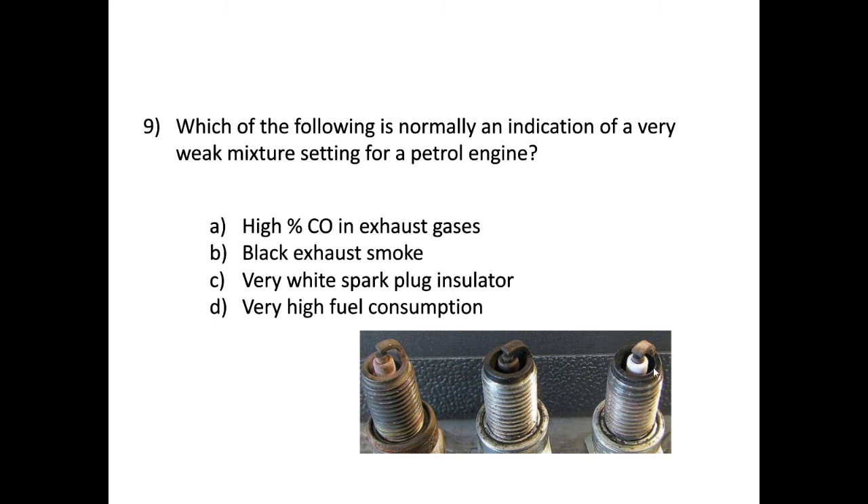Any carbon deposits on the tip of the spark plug are burnt off in the very high combustion temperatures, so a very white spark plug insulator is a good indicator of running on a weak mixture. Too much fuel produces black smoke and carbon build-up on the plug tip — dark and black. An ideal running condition shows a nice tan-brown color. Dark black means excessive fuel; bright white means insufficient fuel — a weak mixture. The correct answer is C.